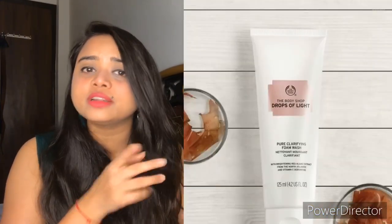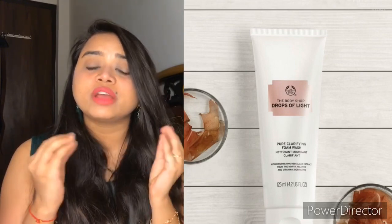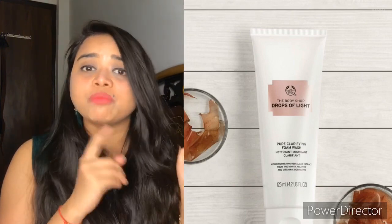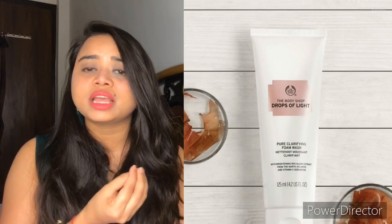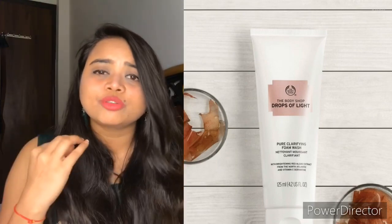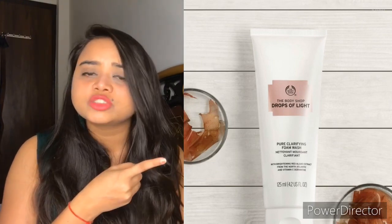The fourth face wash is Body Shop Drops of Light. This is an amazing face wash. The price is 1595 rupees and the results are very good. I can use it personally and it gives very good results. You can moisturize your skin, feel hydrated, and it provides a glow. You must use it. This is a cream-based face wash.